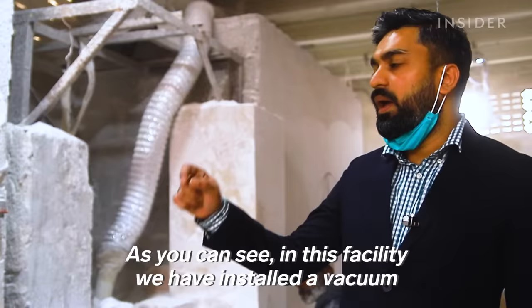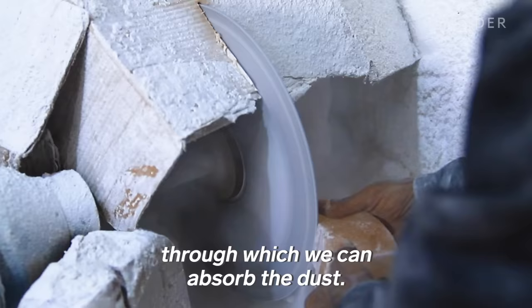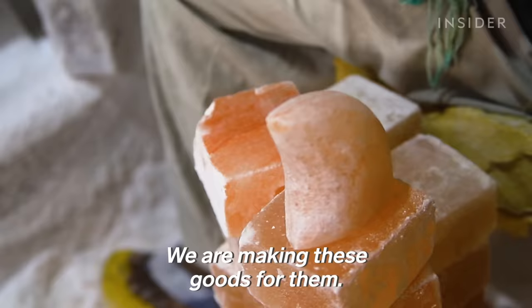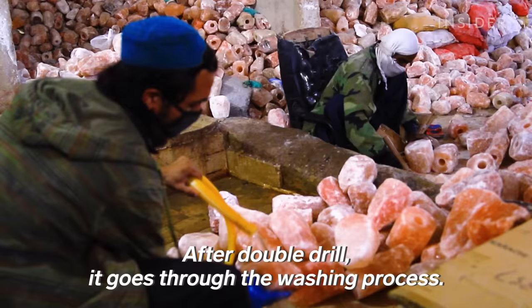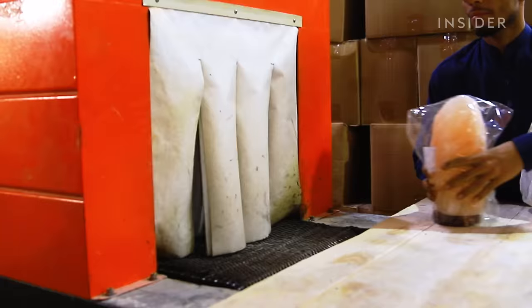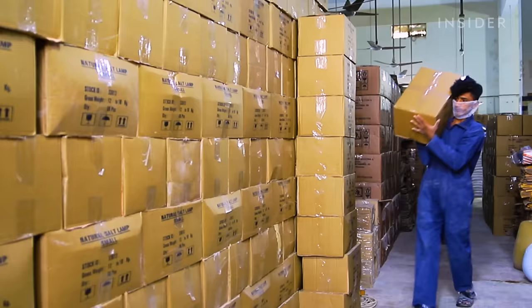Over at RM Salt, they've installed a vacuum system to absorb the dust. They're currently producing moon-shape and heart-shape lamps for a USA client. After the drilling process, the pieces go through washing. Sizes vary because the work is done manually. The lamps are then coated with gel to prevent humidity from interacting with the salt, and then they're shrink-wrapped.